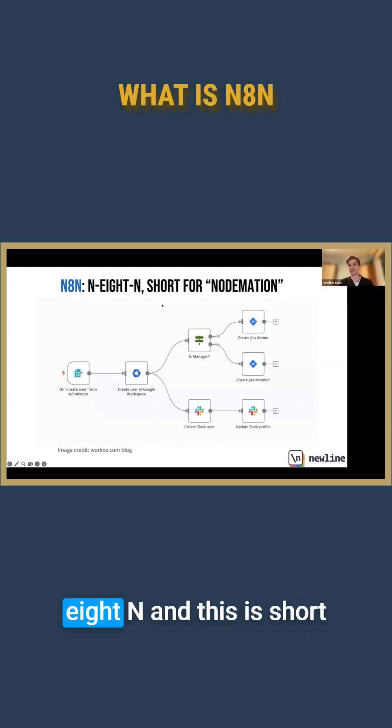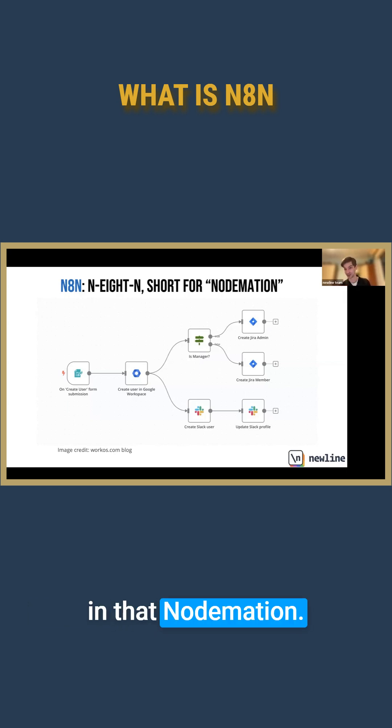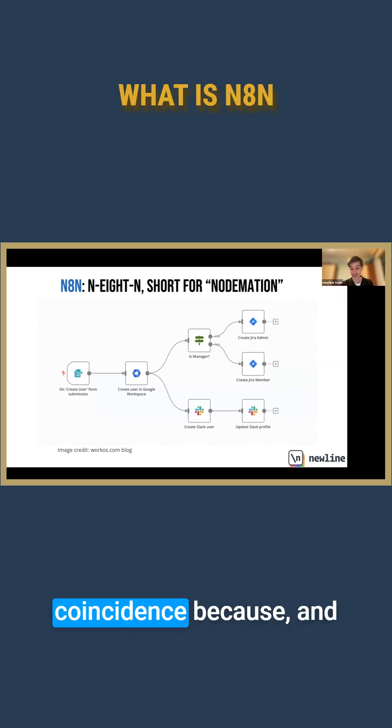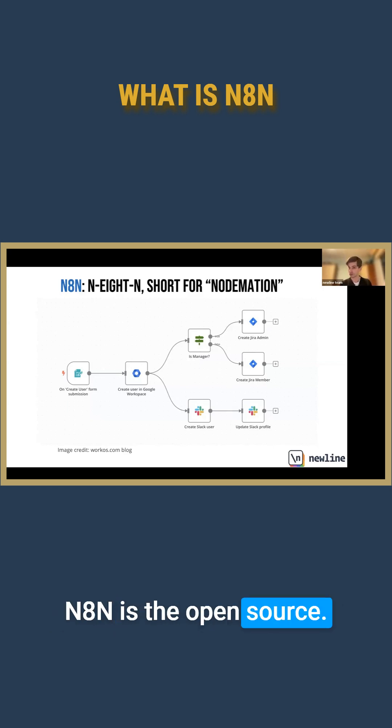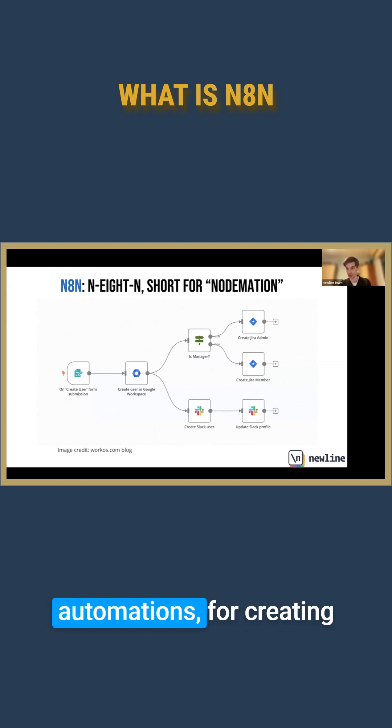You pronounce it as N8N, and this is short for 'nodemation'. You can already see the hint of the word 'automation' inside 'nodemation', right? And this is not a coincidence, because N8N is the open source — and this is important — low-code platform for building automations, for creating automated tasks and workflows.